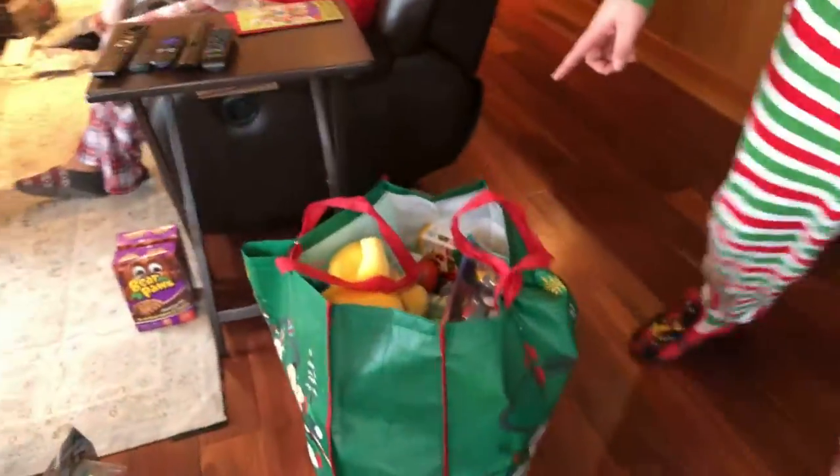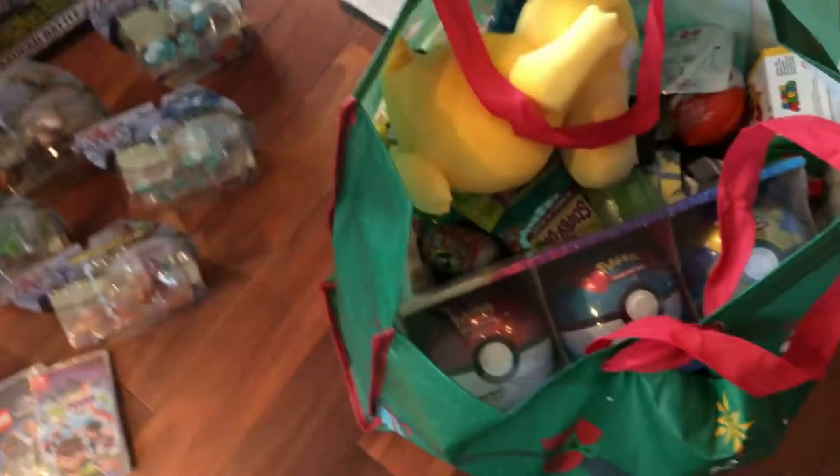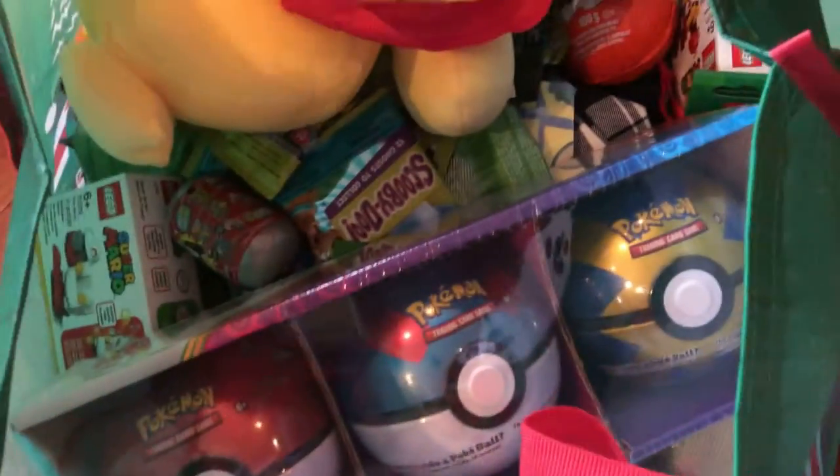And some more Bakugan. And in this big bag over here, I got a bunch of stuff in my stocking. And some Pokemon stuff and a bunch of other stuff.